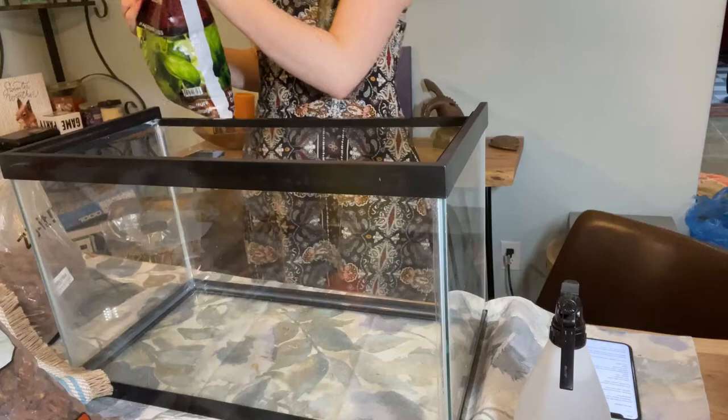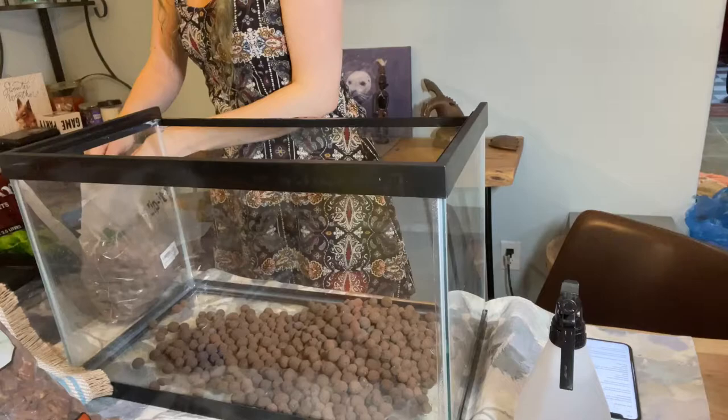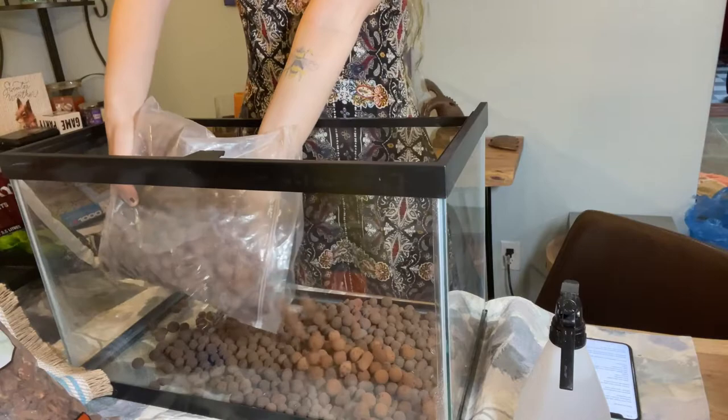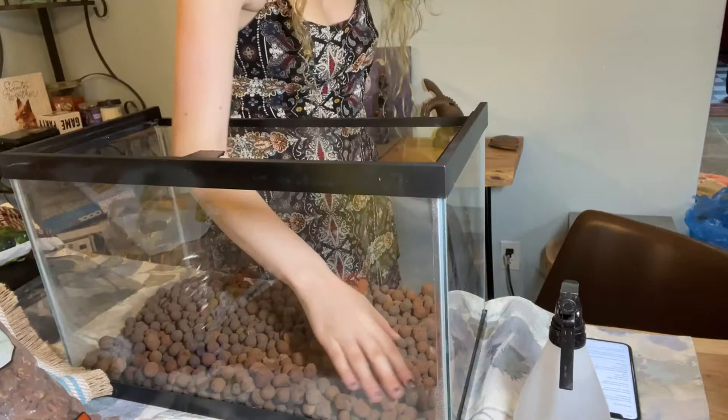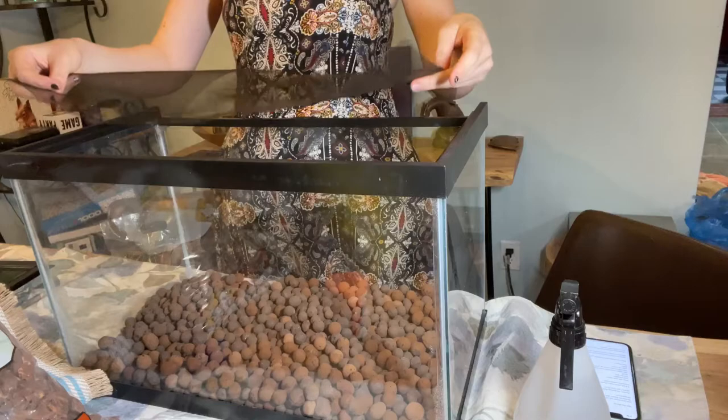I'm just gonna change up the type and add in these ones too. They're a bit of a different color. And for the next part, I'm adding in a little fiberglass screen. My dad had some of this in his shop, so I just cut a piece off. This is just gonna be the separation between the drainage layer and all the other layers.